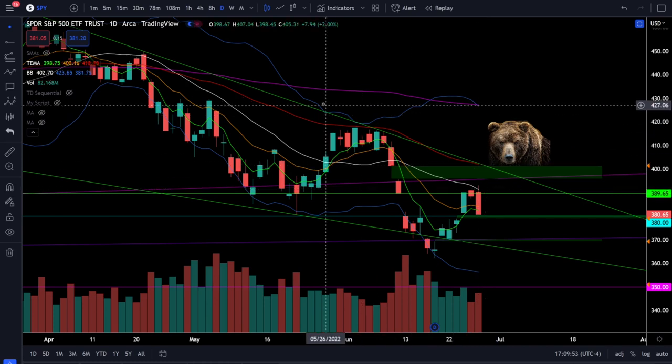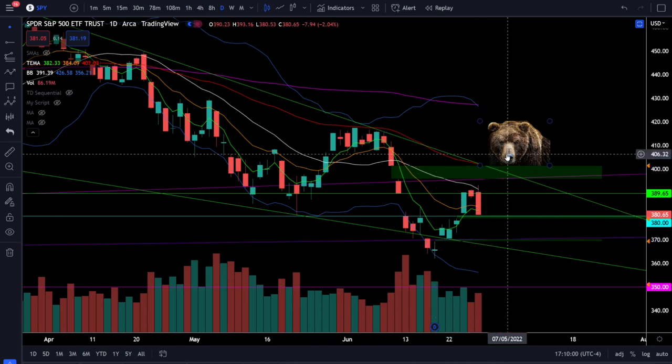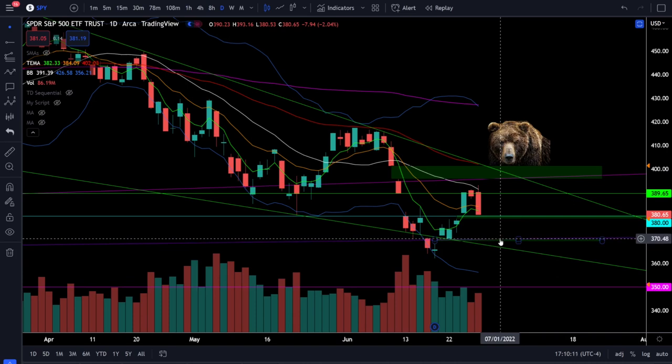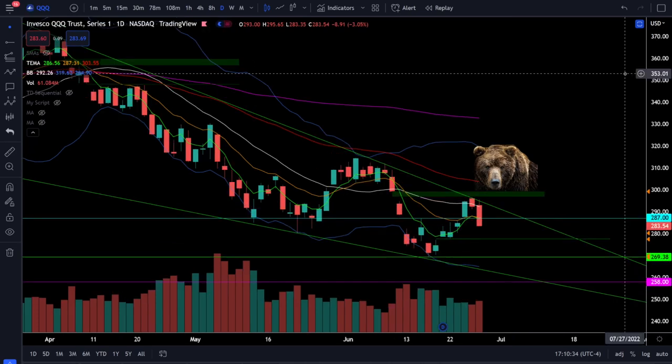The most critical resistance on SPY is at 391 and 402, which is the 50 EMA and also the resistance trend line. The closer price action gets to that bear picture, the more likely you are to run into strong resistance and see price moving lower. If we start breaking back down below 370 you're at increased risk of that next leg lower and capitulation. Even though I have the next price target at 350, be aware there's no guarantee we can't go lower if this bear market goes from bad to worse.